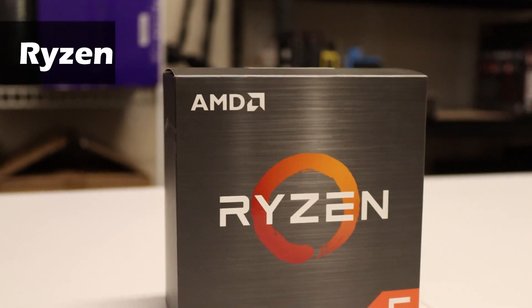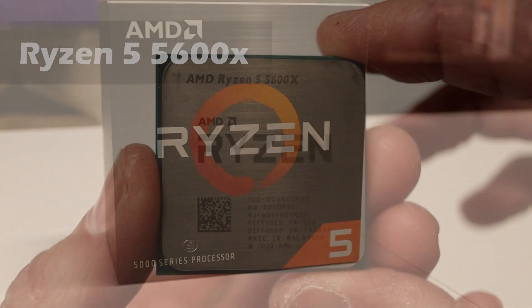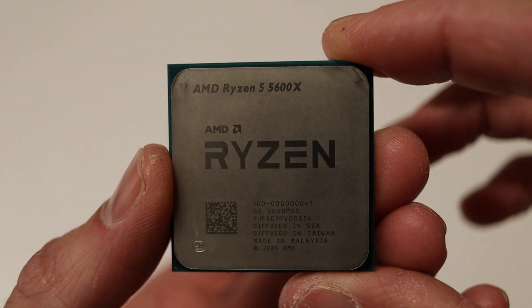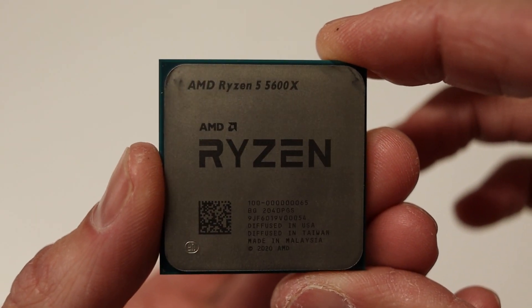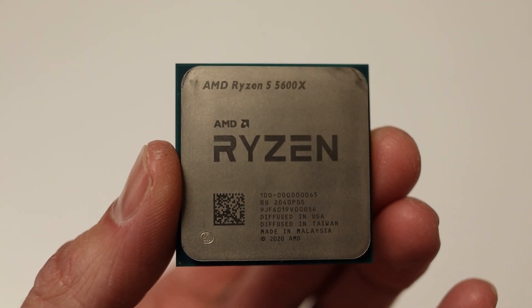First up is the best-selling Ryzen 5 5600X. It's got six cores and 12 threads with a max boost clock of 4.6 GHz. It's a 65-watt TDP processor and it has 32 megabytes of L3 cache.